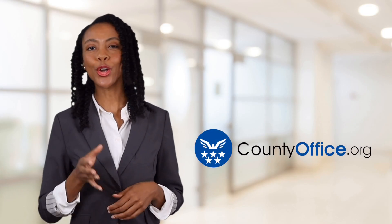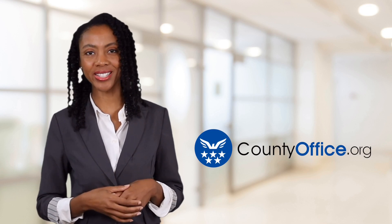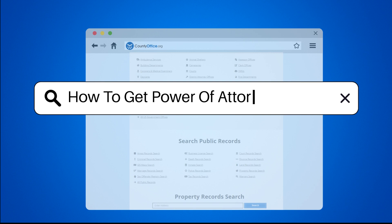Welcome to County Office, your ultimate guide to local government services and public records. How to get power of attorney in NYC.